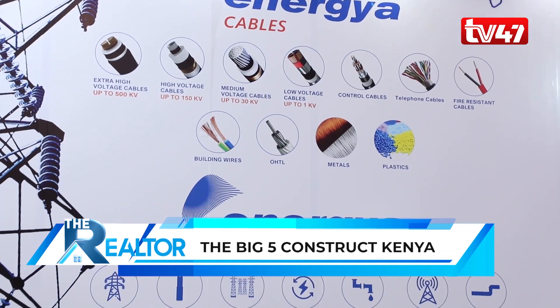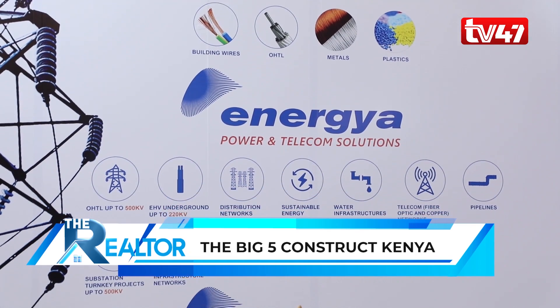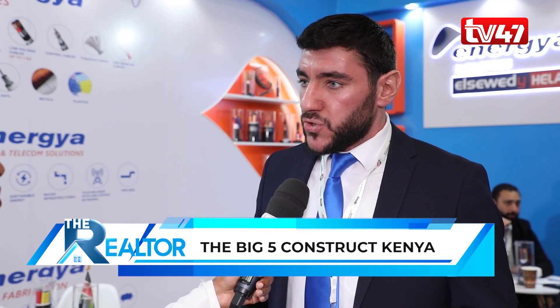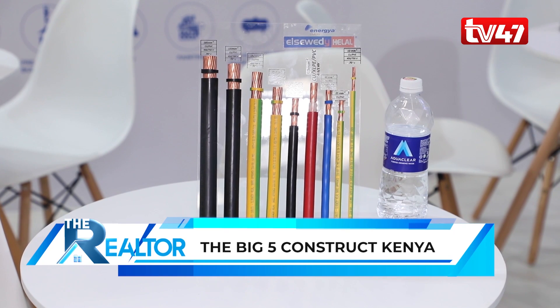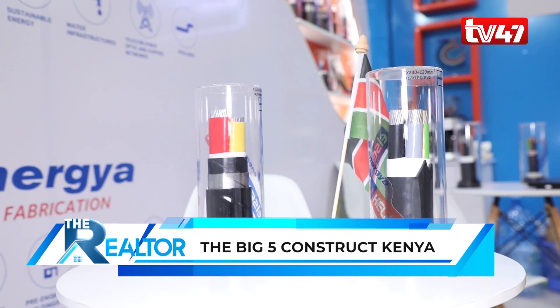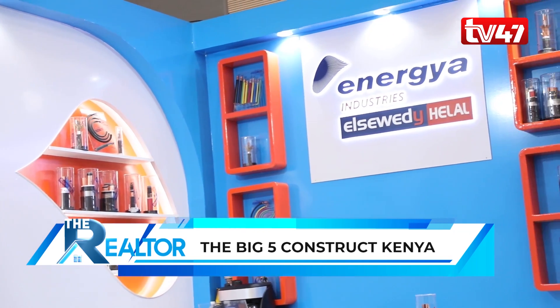I am Tony Shrej, the export sales manager for European countries at Energia Power Cables. We are here benefiting from the Kenya Big Five exhibition. We sell different types of cables, steel fabrication, and cement fabrication. We already supply our products from our plants in Egypt and Saudi Arabia to markets outside those countries.